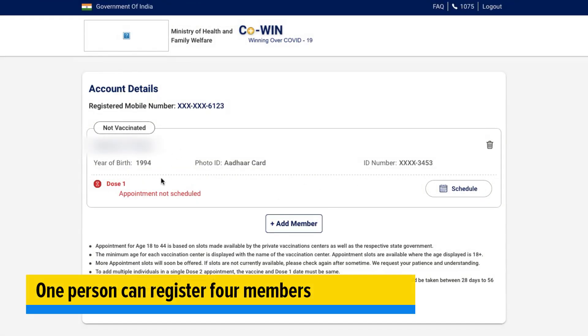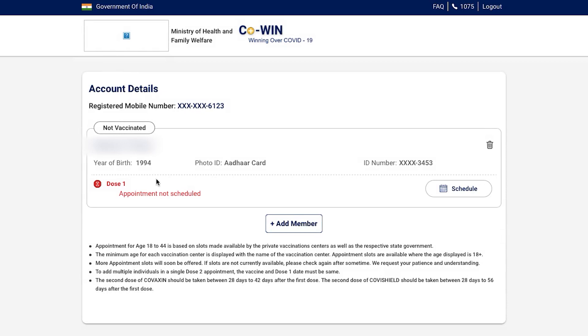Once you have entered all the details, you can simply click on Register and you will be registered for the vaccination process. I must mention that a single user can add at least four members for the vaccination process, and once you've entered one person there will be an option to enter another one under that.